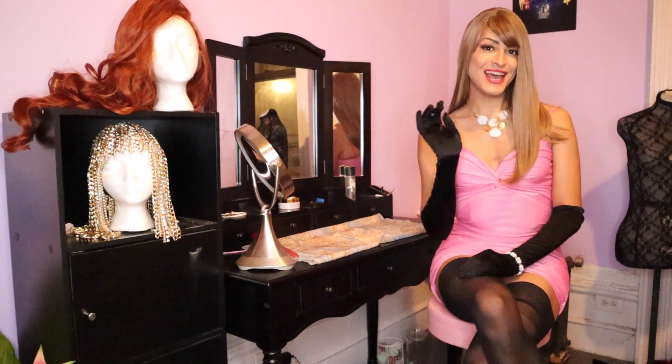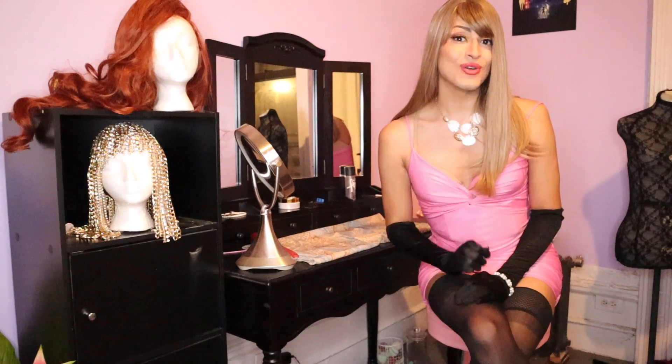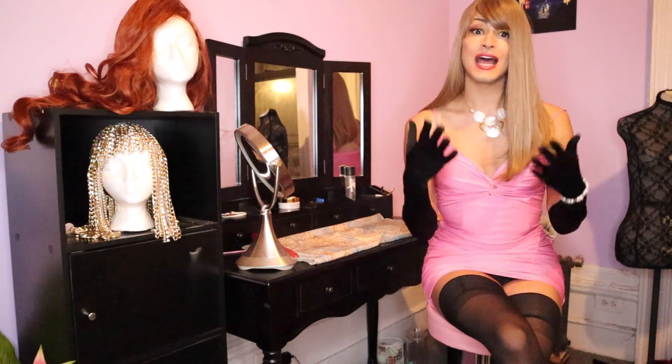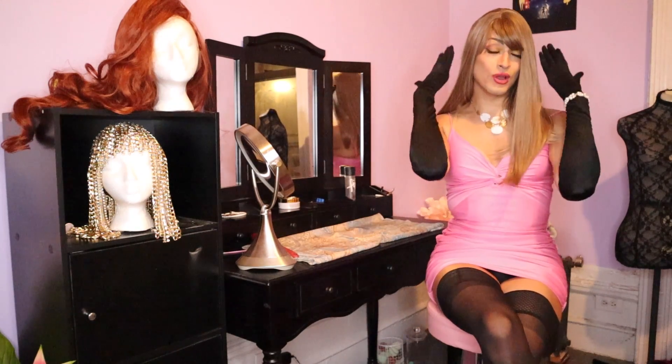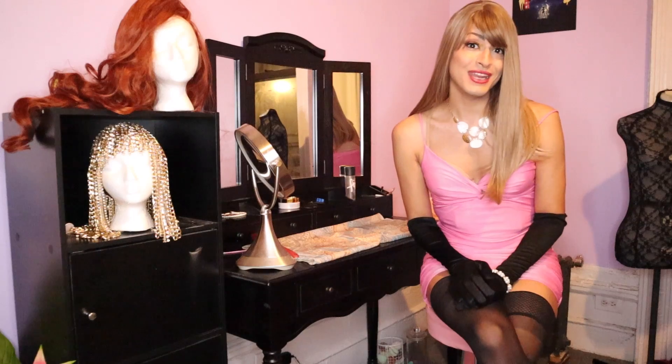Hello and welcome to my channel. I am Yoyan Fabulosa and in this video we're going to talk about wigs. The first thing to note about wigs is they fall under two general categories: human hair and synthetic hair. Both wigs have their pros and cons and I personally own both — for example, the wig I'm wearing now is synthetic but the hair you see right here is human hair.